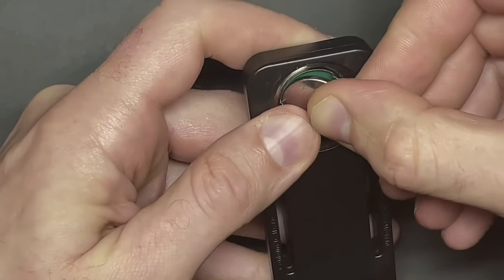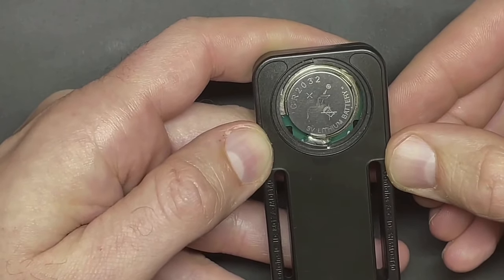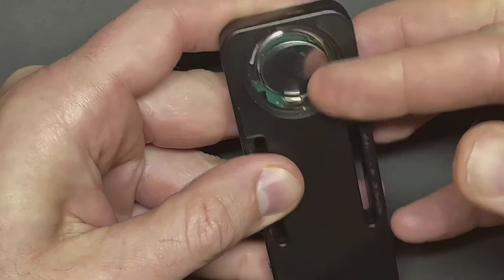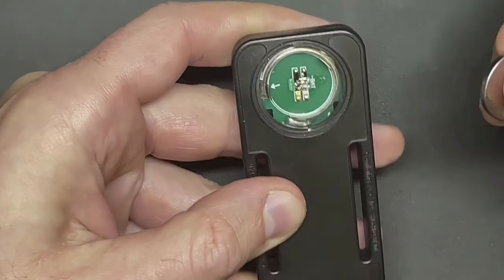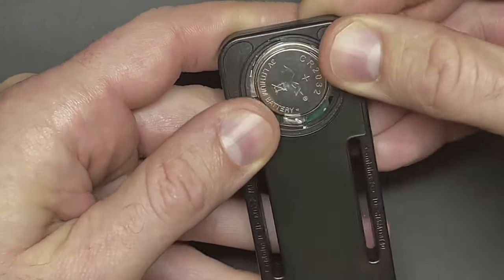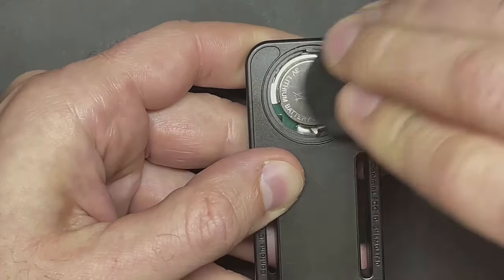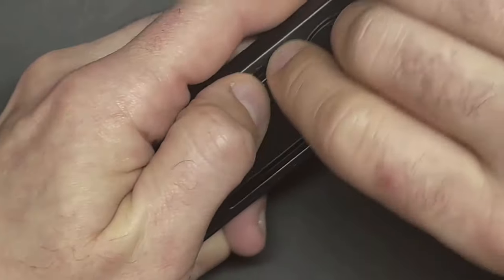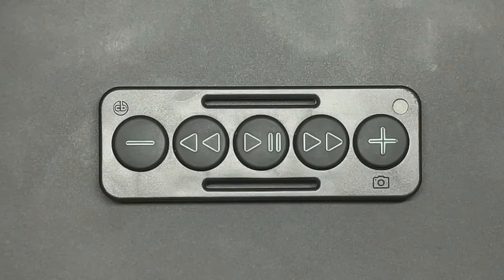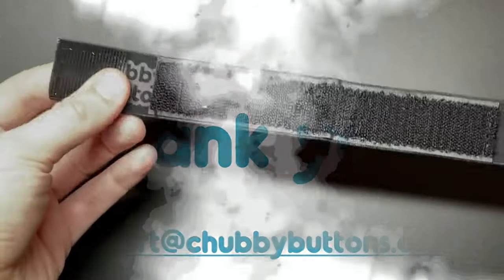It lets users answer calls, manage music, start Siri or Google Assistant, and even take selfies from a distance. Users can utilize the new companion app to stay up to date on the most recent firmware, guaranteeing that the Chubby Buttons are constantly optimized. This smartphone remote is water-resistant and made to handle harsh weather conditions. It may be used in steamy restrooms, rain-soaked roadways, and icy slopes. Chubby Buttons 2 is a dependable friend in a variety of settings, perfect for action sports and busy lifestyles.